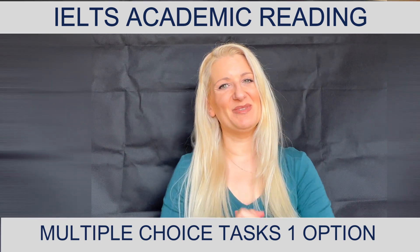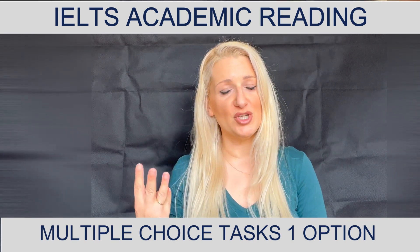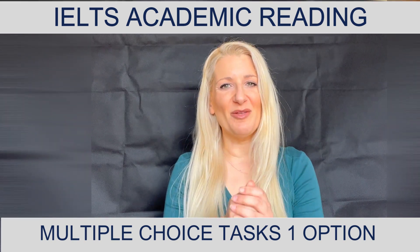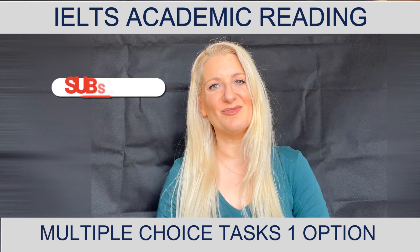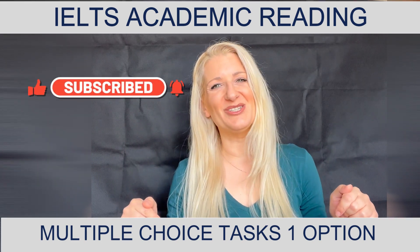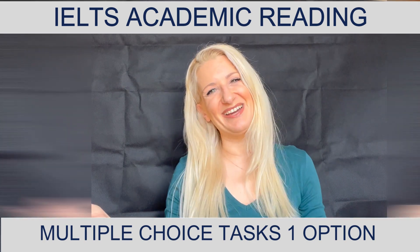Stay tuned for next week — we're going to do a multiple choice with three options together, step by step. Until next time, if you found this video helpful, please like and subscribe, or follow me on Facebook and Instagram. All links are down below in the description box. Thank you very much for watching and, as always, good luck with your exam!